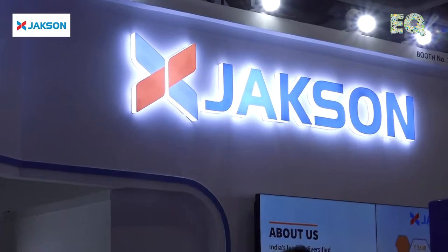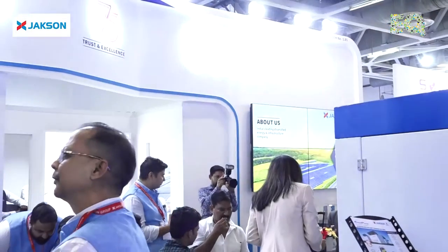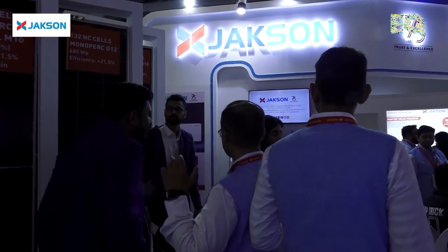Jackson is celebrating its 75th year in India. Our solar journey started in 2012. We did several IPP projects starting from 2012, and then Jackson actually went into solar EPC as well. Beyond investing in our own projects, we started helping customers by setting up their solar EPC projects. Then as a backward integration process, we also came into manufacturing to support the customers.